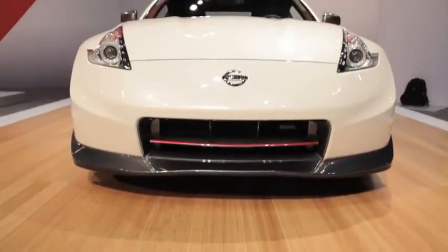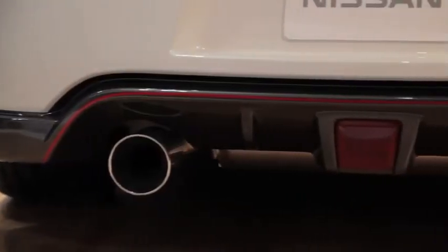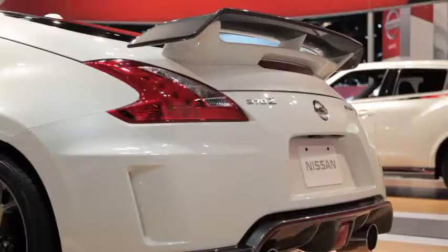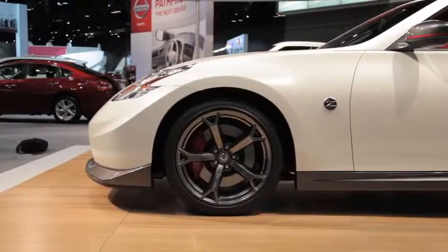Just like any other Nismo product, this 370Z comes with special exterior enhancements and additional performance pieces aside from the engine. That includes a stiffer suspension, bigger brakes, and exterior modifications like the typical Nismo red pinstriping, a special spoiler, and larger 19-inch wheels.